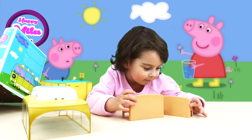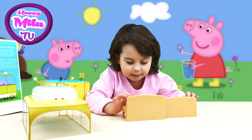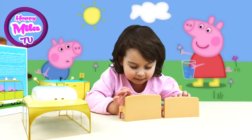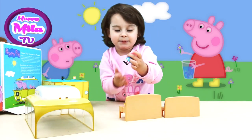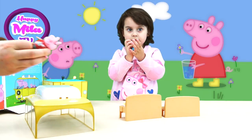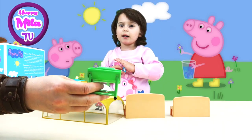And now finally I'm getting Peppa and her daddy from this box. Peppa and her papa — just like Mila and me! This is Mila and this is me. And here we have a green barbecue.